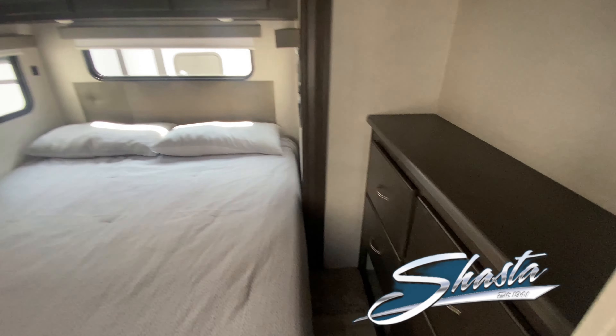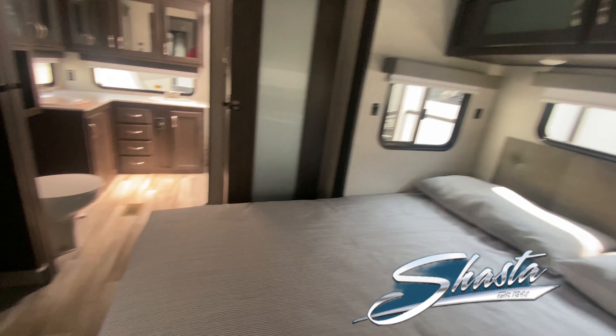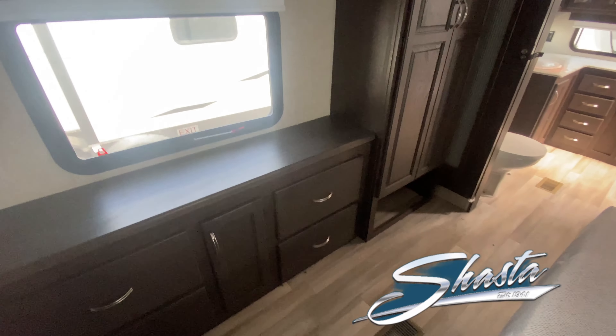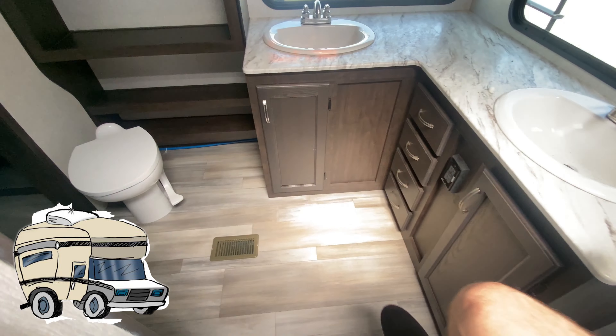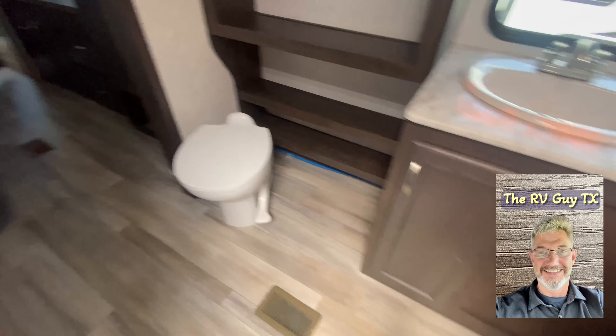Wow — king bed, dresser, storage, shoe storage, more storage, another dresser, and check this out folks: full closet, prepped for washer and dryer, plenty of cubbies and storage, double vanity sinks, and an absolutely huge shower.